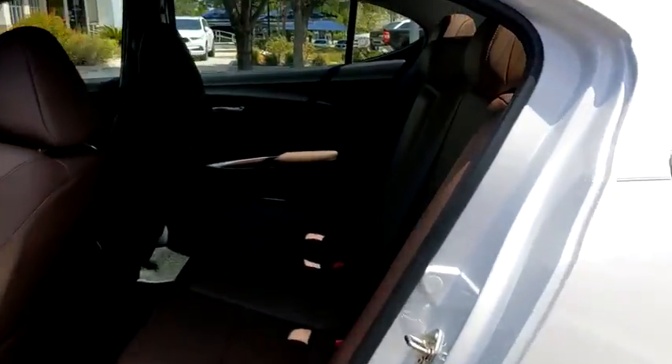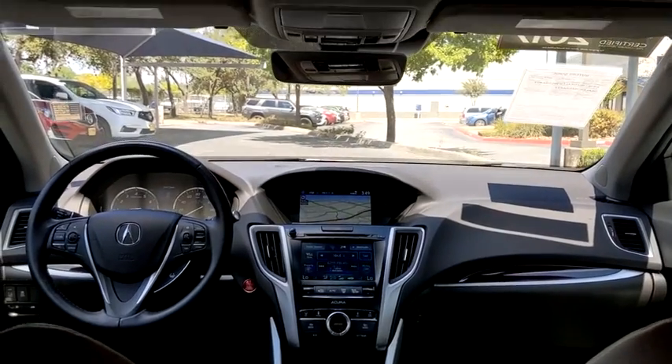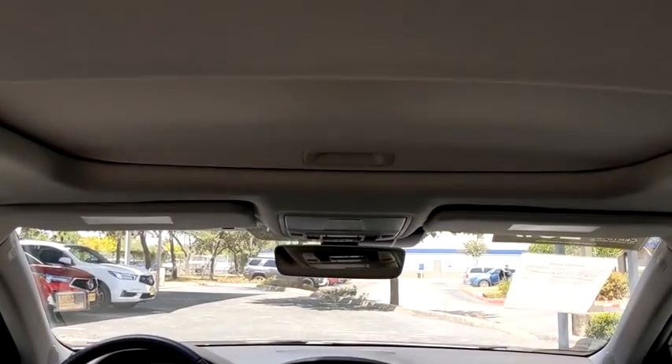Here are some of this vehicle's great options: backup camera, keyless entry, navigation system, power passenger seats, traction control, and stability control.